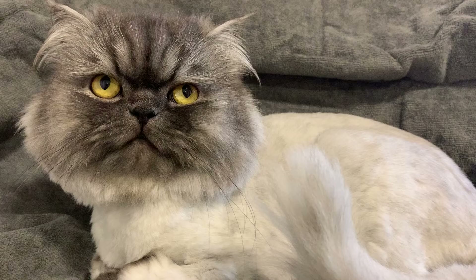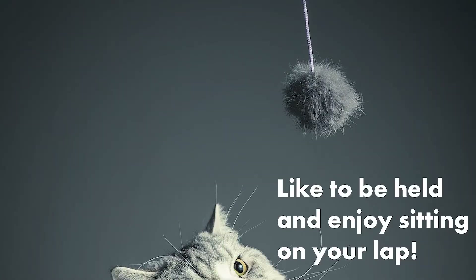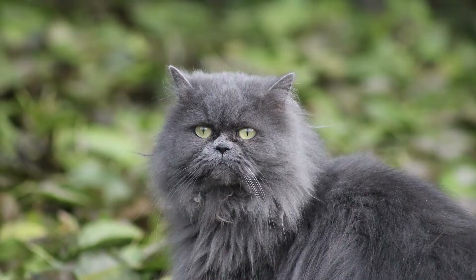Number 2: Persians. Persian cats are perfect for people who want a calm, affectionate pet. They like to be held and enjoy sitting on your lap. These cats have short muzzles and round faces.